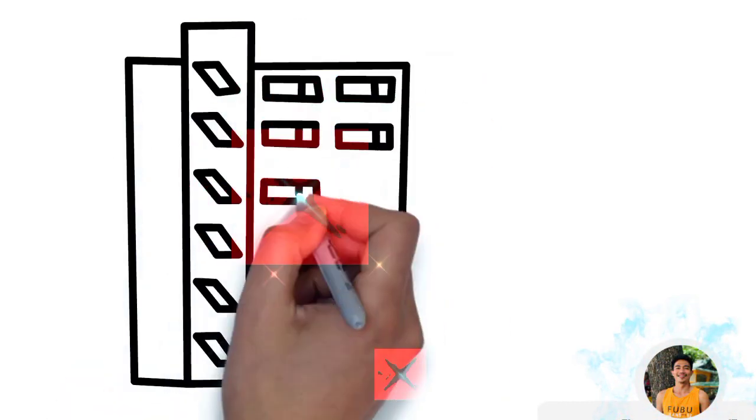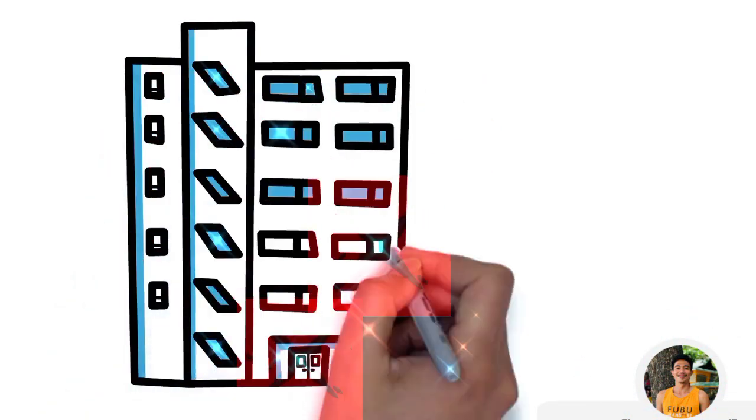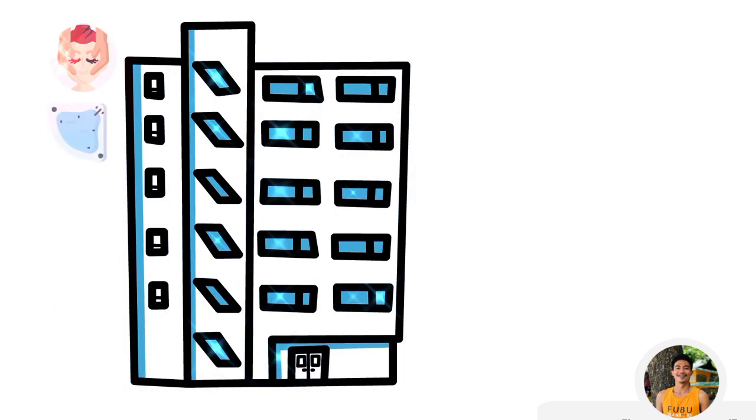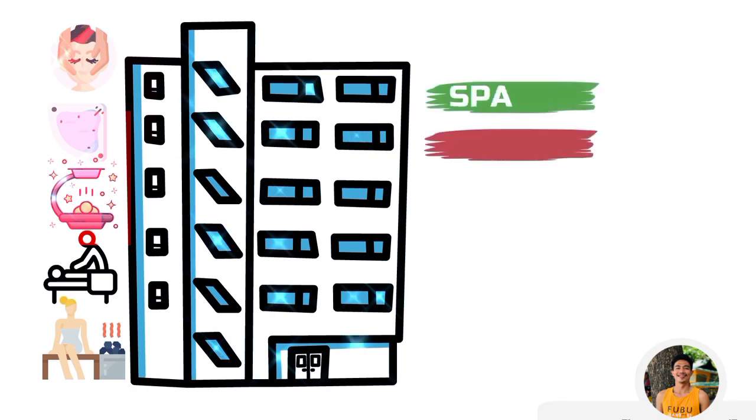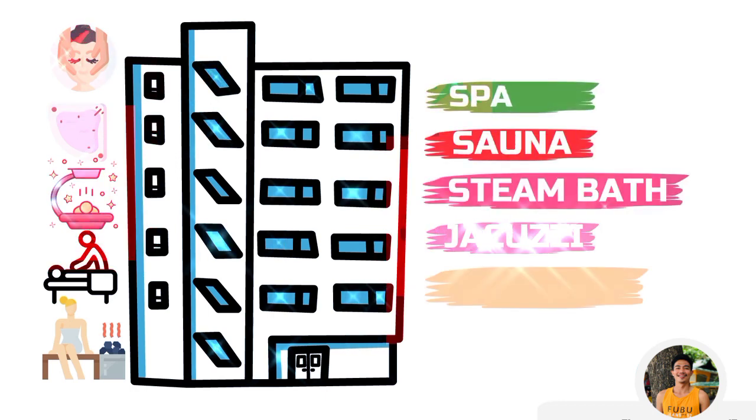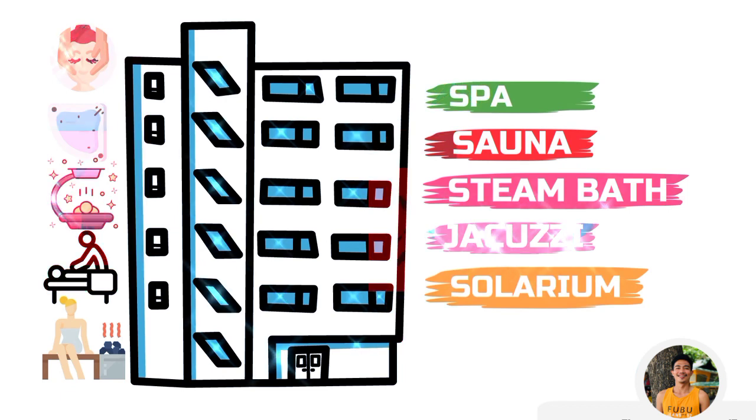In hotels, we provide different types of services and facilities for relaxation and personal care treatment. The most common luxury facilities are spa, sauna, steam bath, jacuzzi, and solarium. In this video, we are going to explain the difference between these terms.